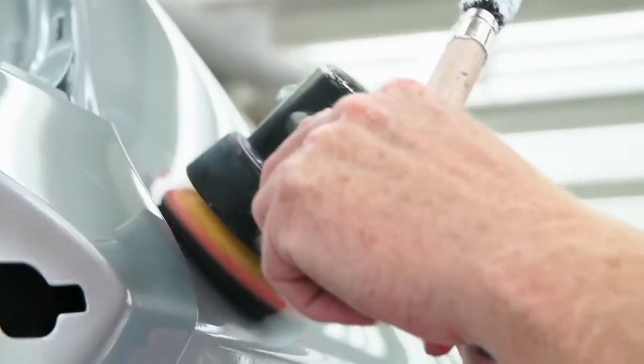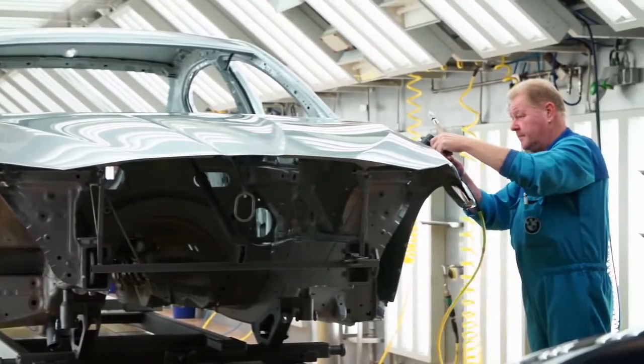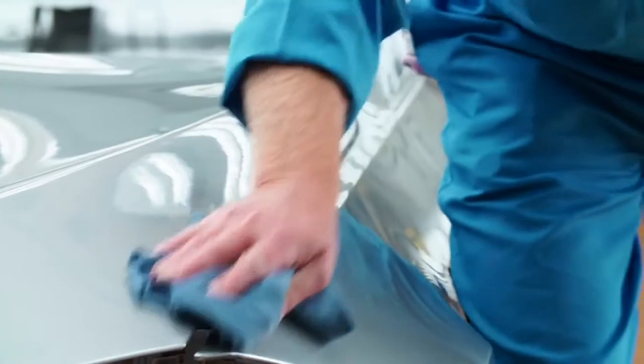Extremely important here is that every metallic flake gets applied in the same direction. Otherwise, you will see this in the fully painted car. After the clear coat and the dryer, the finishing specialists polish and examine the car a last time.